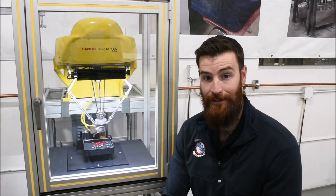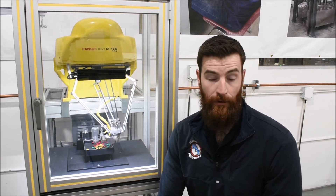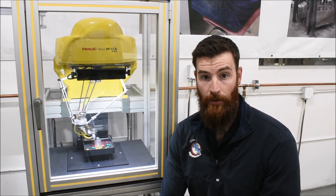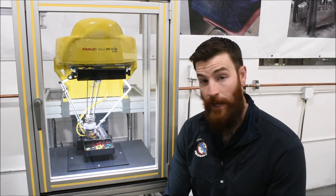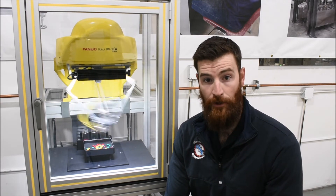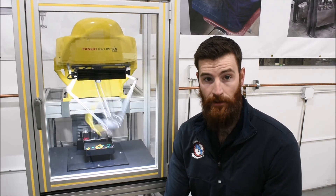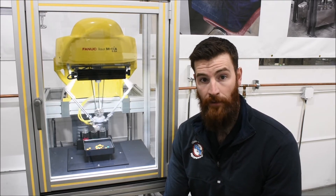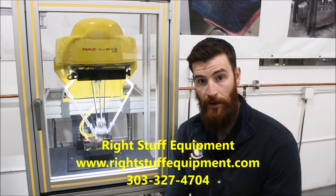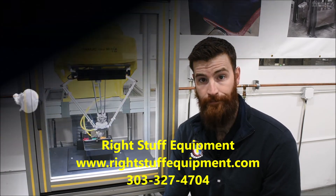We've actually utilized these robots in some applications alongside some of the other FANUC robots, and there's a link to that video below — feel free to check it out. We'd be happy to talk to you about your applications and see where a robot like this may help improve your efficiency and your overall profitability. Please reach out to us if you'd like to know more or if you have an idea for a robotic project. You can contact us through our website or phone number, both found at rightstuffequipment.com. Thanks.